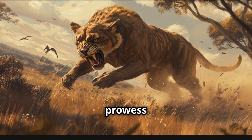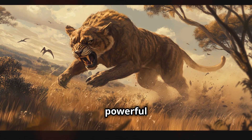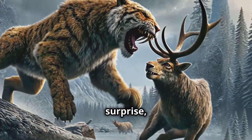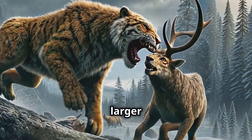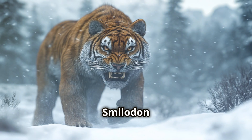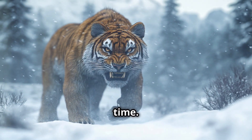The Smilodon's prowess didn't end there. Its powerful forelimbs and retractable claws made it a master of stealth and surprise, capable of taking down prey much larger than itself. This combination of strength, stealth and deadly precision made the Smilodon the perfect predator of its time.